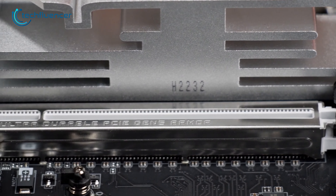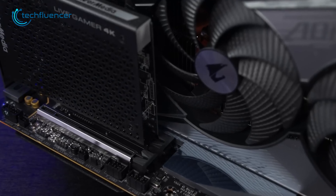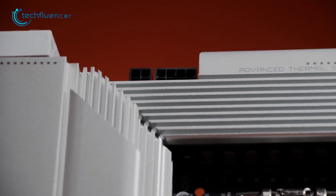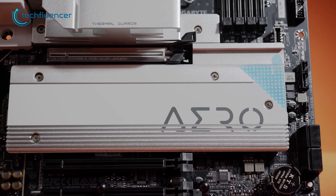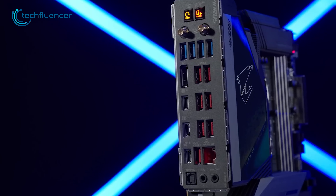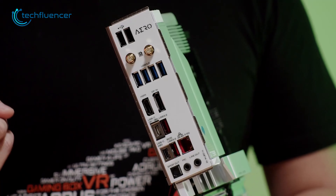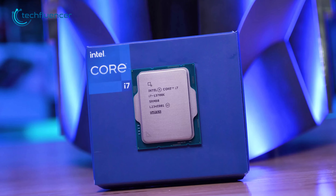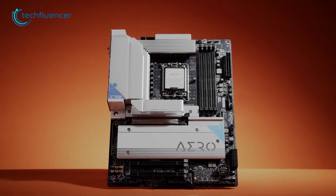The single PCIe 5.0 x16 slot provides ample space for creator series graphics cards, and the five M.2 slots offer enough storage options for expandability. The Q-Flash Plus feature allows for seamless BIOS upgrades, and the thermal guard on crucial zones ensures stable and efficient performance even during demanding tasks. There are ten USB ports, including four USB 3.2 and one USB Type-C with display output. If you're considering building an editing rig with the i7-13700K, the Z790 Aero G is your best bet.